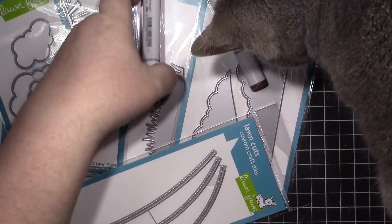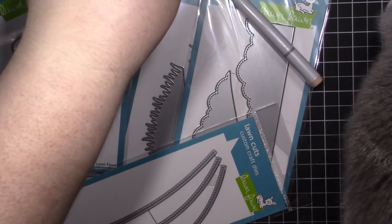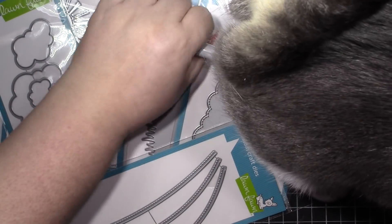Oh, thank you — that's so very kind of you to knock out all my Copic markers. Oh my word.